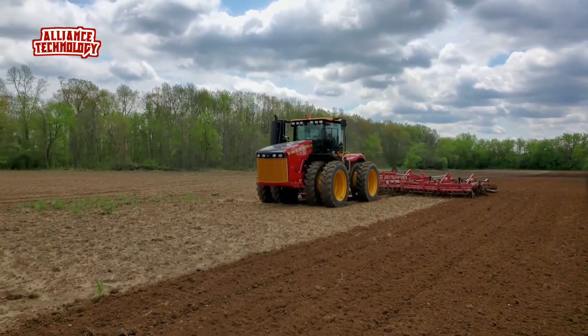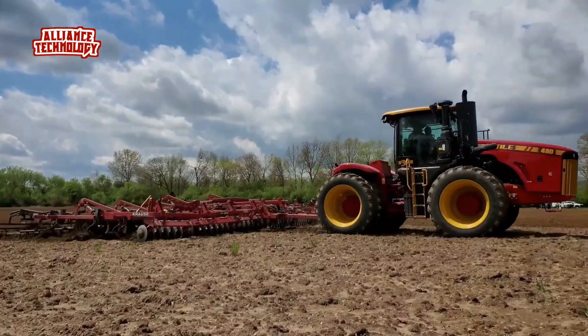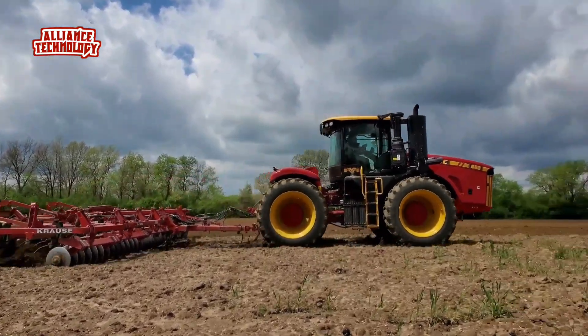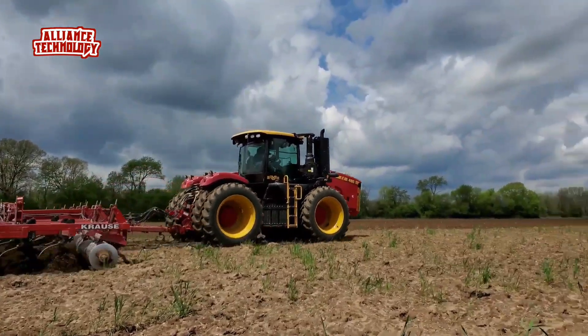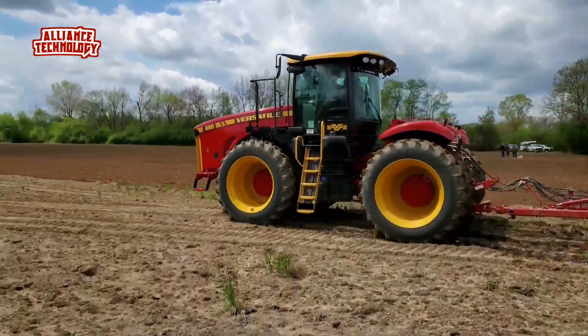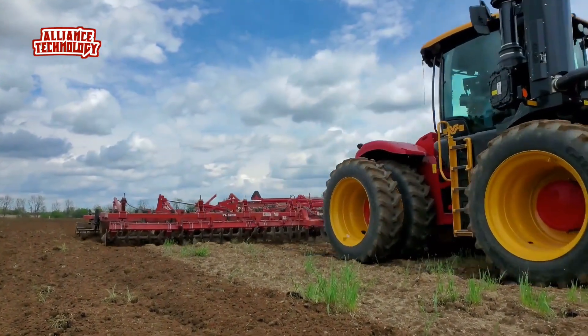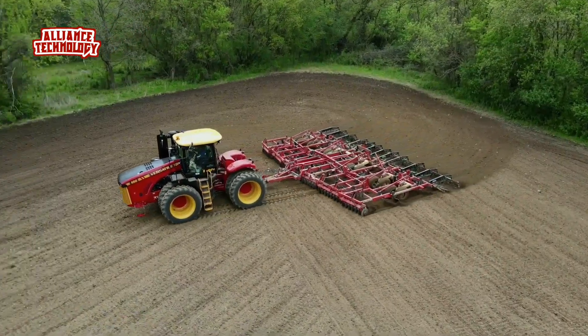The Versatile 460 is a powerful utility tractor built for tough jobs. It has a strong Cummins engine with six cylinders and 460 horsepower, which is very high compared to other tractors. The engine is turbocharged and uses diesel fuel. This tractor is heavy, weighing 31,500 pounds, which is more than most other tractors.